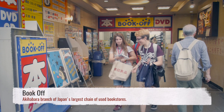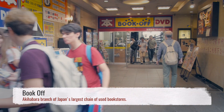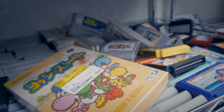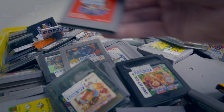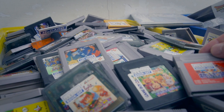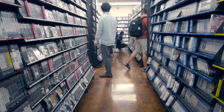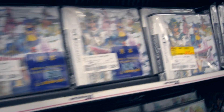There was a time when Book Off was the best place to search for cheap games in Akihabara, but these days their retro game collection is waning, and during my visit there were really only a few boxes to go through. However, they have a huge collection of original Nintendo DS as well as PlayStation 2, so it still might be worth your time.